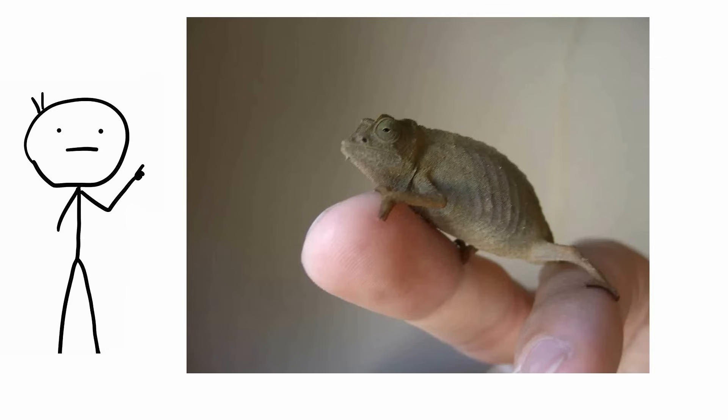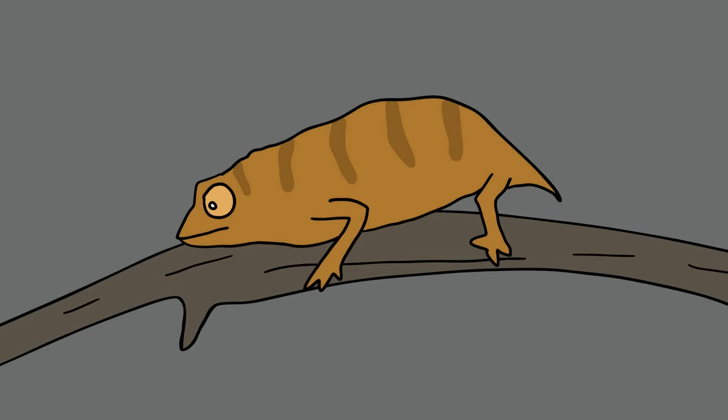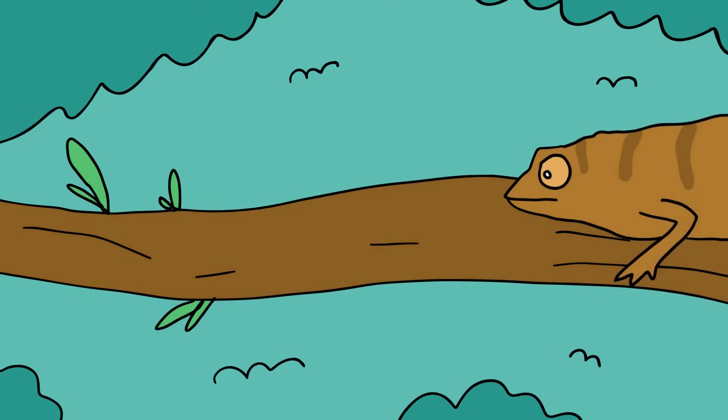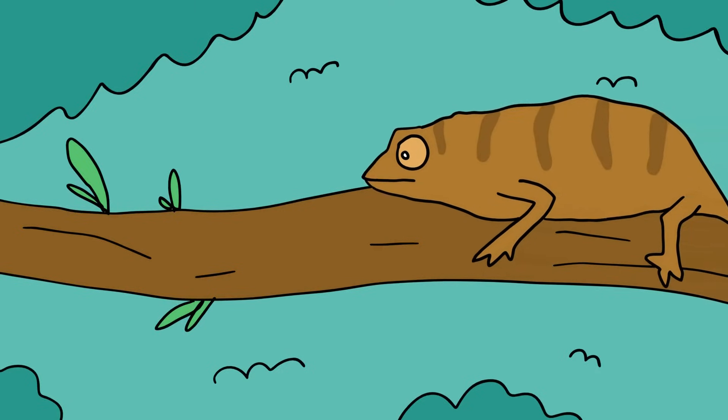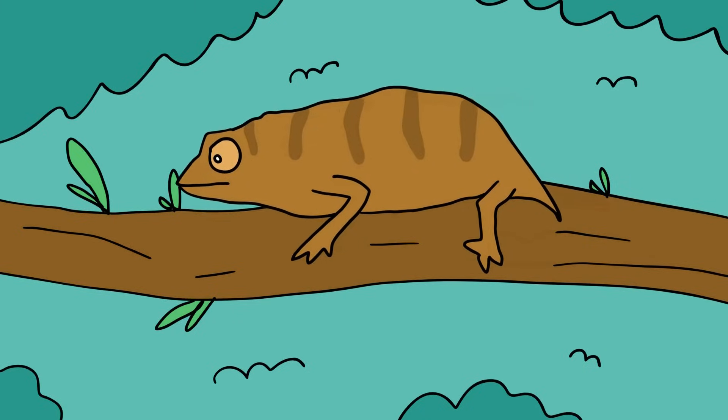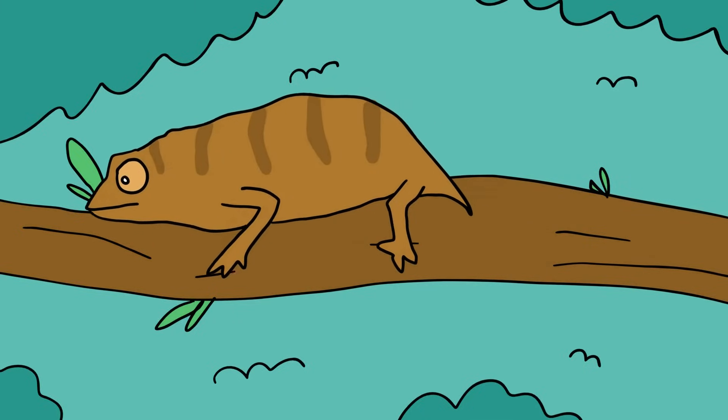Chapman's pygmy chameleon. The Chapman's pygmy chameleon, Rhampholeon chapmanorum, which grows to approximately 5.5 centimeters, was first detected in 1992 and was not seen in the wild again until 2016. Researchers from the South African National Biodiversity Institute and the Museums of Malawi were able to locate the chameleon in the rainforest.